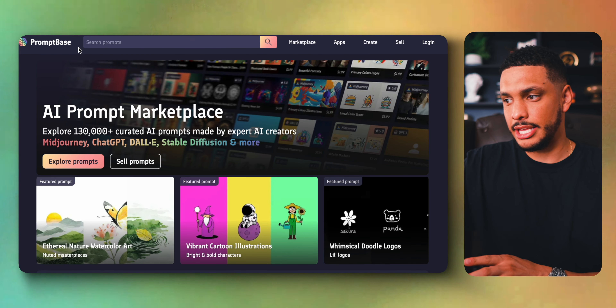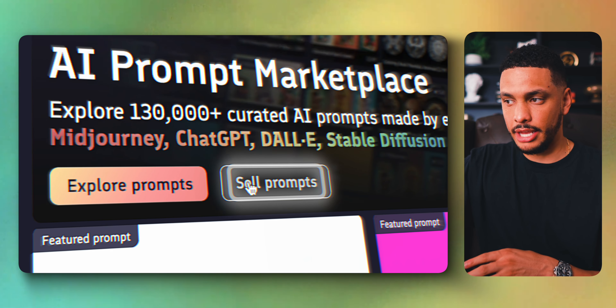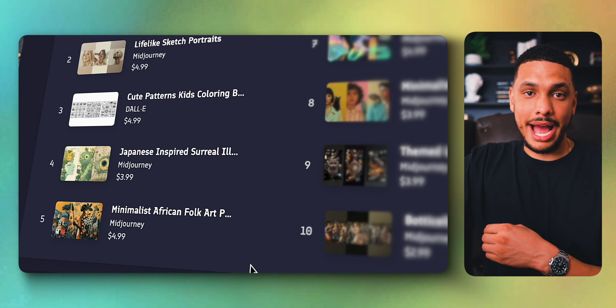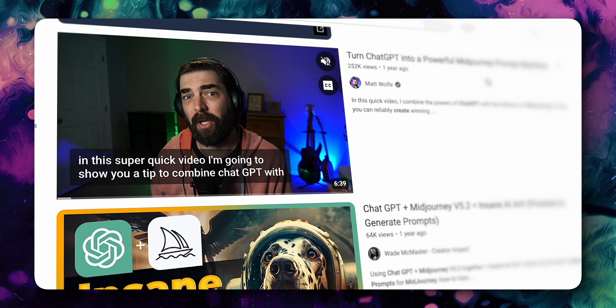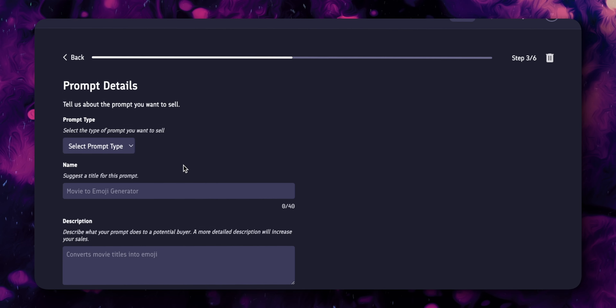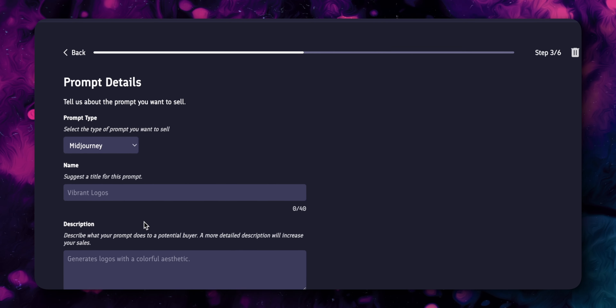There's a website called PromptBase that you can use to sell prompts. Simply click on 'sell prompts' and when your prompts sell, you'll earn 80% of the revenue. You can actually use a free AI tool like ChatGPT to create prompts for you — using AI to create more AI to then create AI products. A simple YouTube search of how to create MidJourney prompts with ChatGPT will give you a load of videos on the topic. You can then take the prompts that ChatGPT generates and sell them on PromptBase for easy passive income.